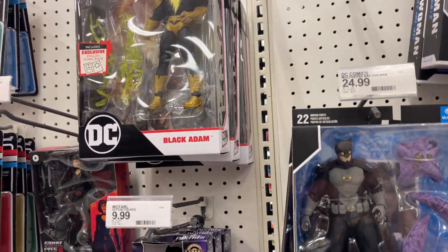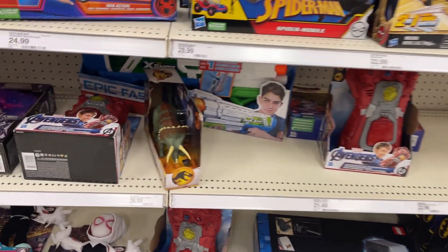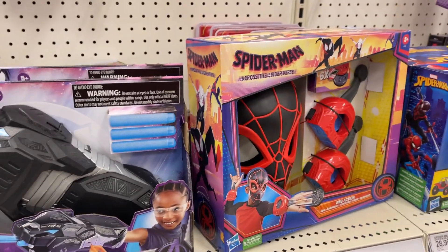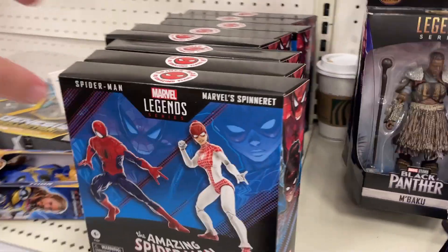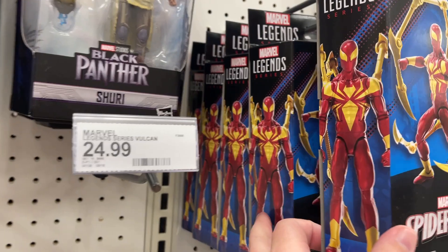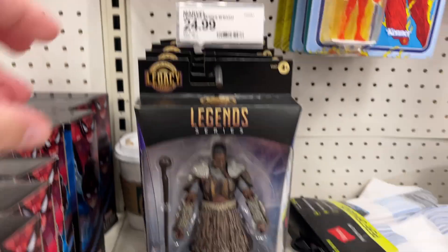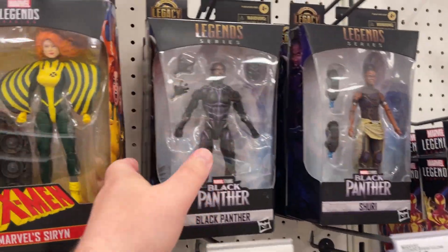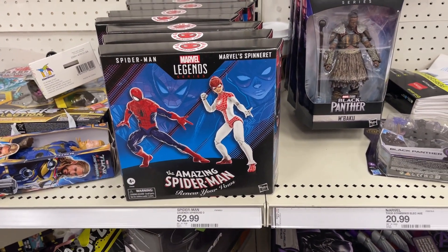There's our Spider-Mobile, little web shooter, some dinosaurs, Ghost Spider, Spider-Gwen, a little Black Panther. Check it out — not only do we have our two-pack — one, two, three, four, five, six, seven, eight of those — but we also got Iron Spider: one, two, three, four, five. Iron Spider is here, got that price tag, and look at that price tag for our two-pack.